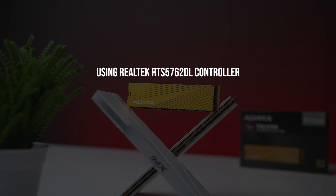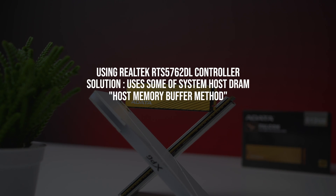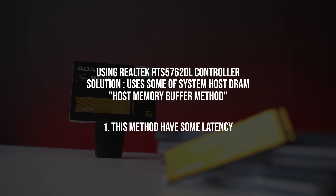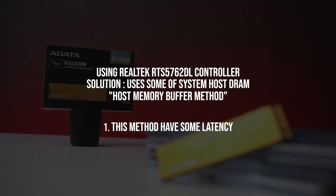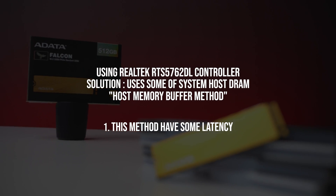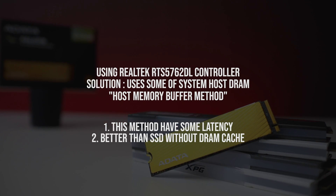To overcome the lack of DRAM cache, the NVMe uses a method called Host Memory Buffer, where it uses some of the host system's DRAM instead. This method may have some minor latency from communication between the PCIe lane and DRAM. However, this allows the NVMe to perform better than an SSD without DRAM.